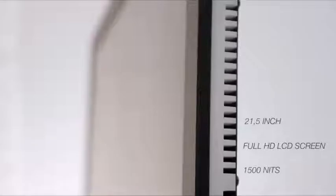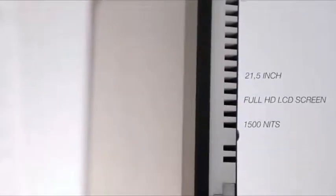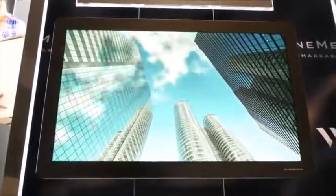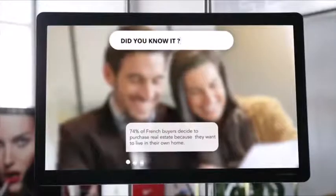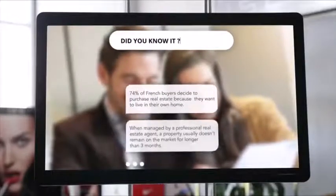Vitrine Media presents the VM Light & Play 1500, a brand new 21.5 inch full HD LCD screen with 1500 nits of luminous intensity to display dynamic content in shop windows as well as indoor spaces. The Light & Play enhances your storefronts by allowing you to broadcast your specific content and that of your network, but also content that you can pick from the VM library or content created for you by the VM Studio.